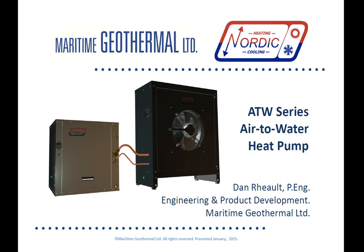Hi everyone, I'm Dan Rowe and I'm Maritime Geothermal's lead product engineer. I'm back with a look at Maritime Geothermal's newest heat pump, the Nordic ATW series. The ATW series is an air-to-water heat pump and it's the very first air source heat pump to be designed and manufactured here at Maritime Geothermal. We've packed this heat pump full of innovative features not seen in competing products, so let's take a close look at those now.